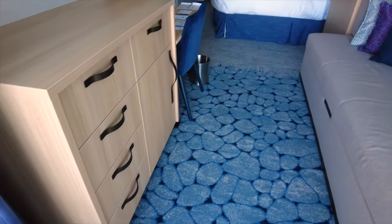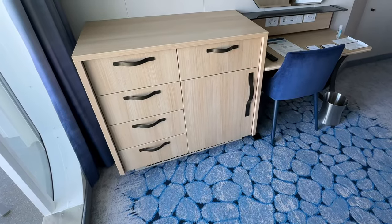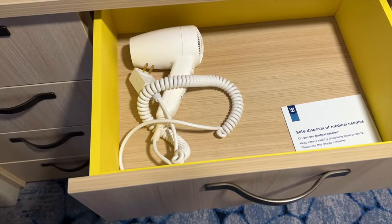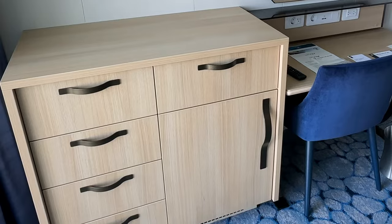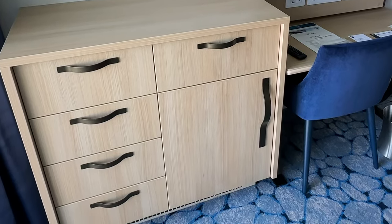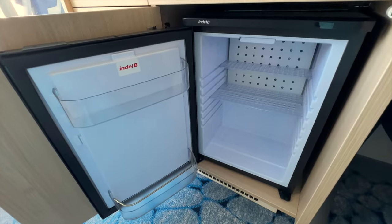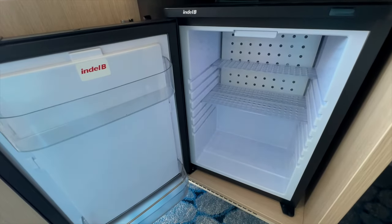On the left, there's a dresser that includes five good-sized drawers. The hairdryer is located in the drawer above the cooling appliance. As the sign indicates, this is not really a refrigerator, but more of a cooler. Here's what it looks like open.